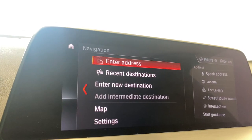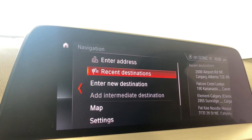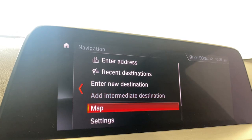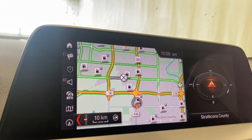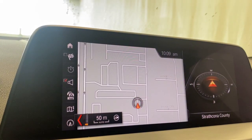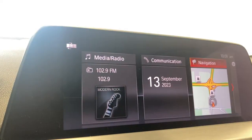We do have our navigation there as well. You can enter your address, have your recent destinations, your map, settings, and fuel prices. The map is super nice — you can zoom in really easy with this little dial. Super responsive, which is really nice.